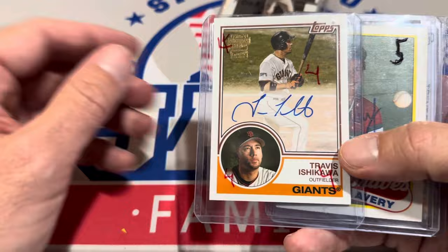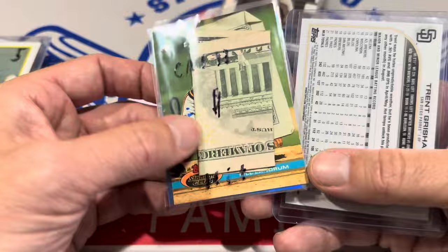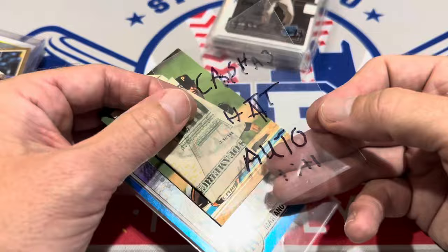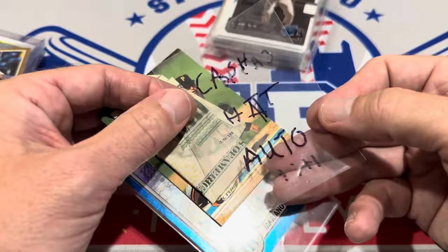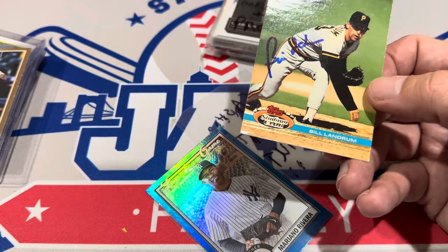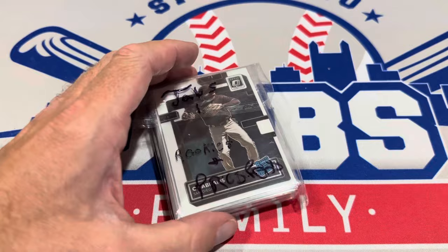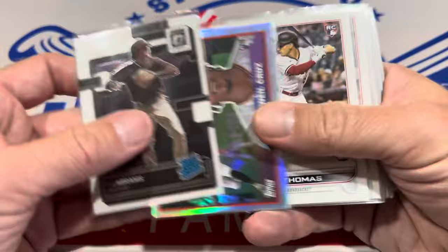There's Travis Ishikawa, Steve Avery — that's an in-person auto. And there's literally money in here — it's a cash hit! That's new to these packs. Cash hit auto of Bill Landrum. I'll tell you what: if given a choice of a Bill Landrum auto and five bucks, I'm taking the five bucks — and I was a Pirates fan of the 90s, I still am a Pirates fan. But man, that's a pretty cool little insert in there. Cash money hits — you don't see that ever, so that's something pretty interesting.